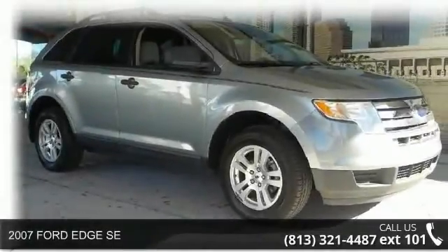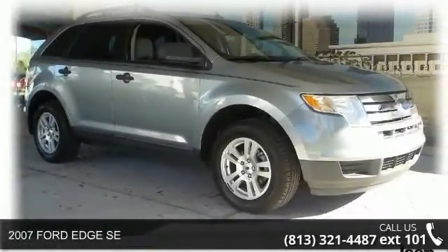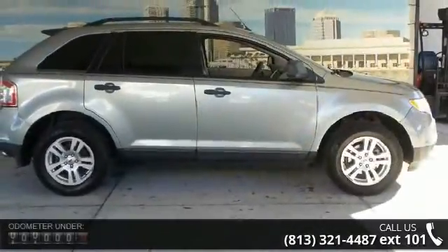Imagine yourself in this 2007 Ford Edge SE. If you are looking for a first-rate auto, this one could be yours today.